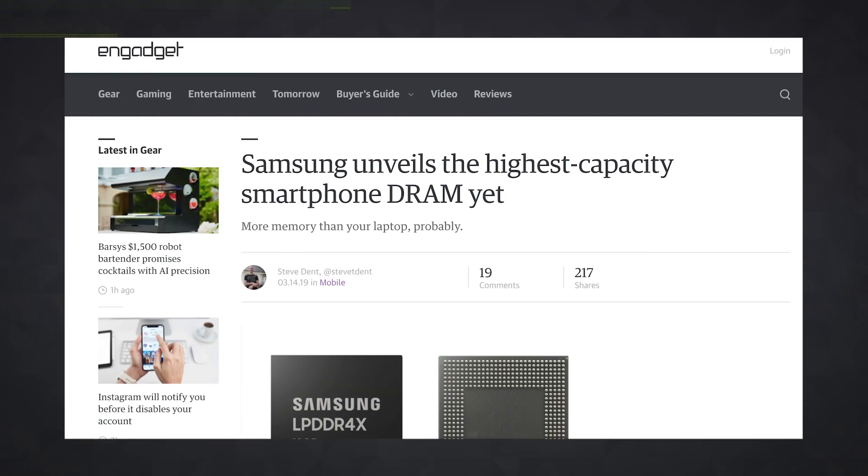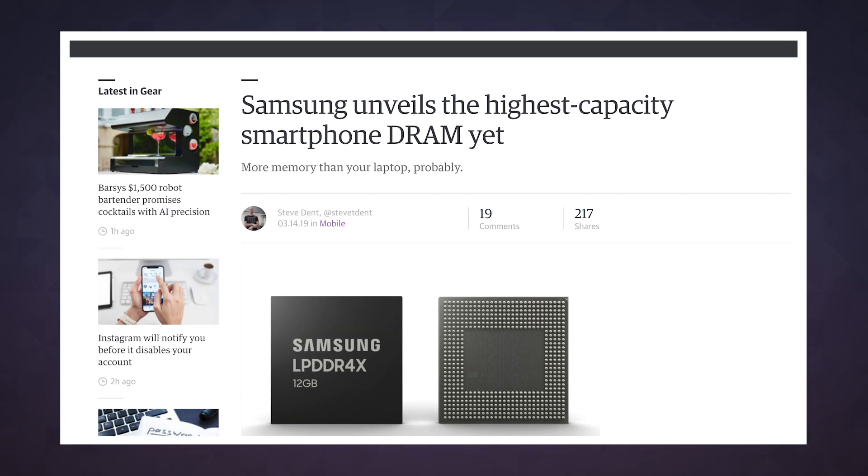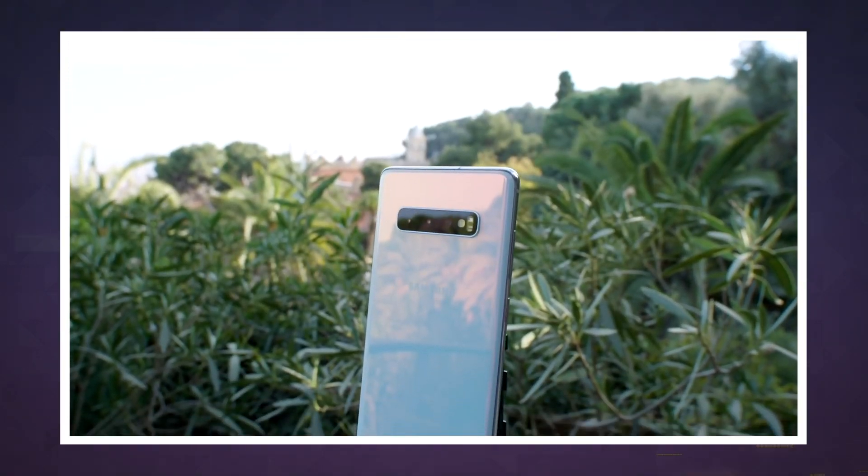It won't be long before flagship smartphones pack more RAM than most modern laptops, and Samsung's chips are a big part of that trend. Earlier this year, the company started manufacturing 12GB RAM for high-end devices, including its own Galaxy S10+.